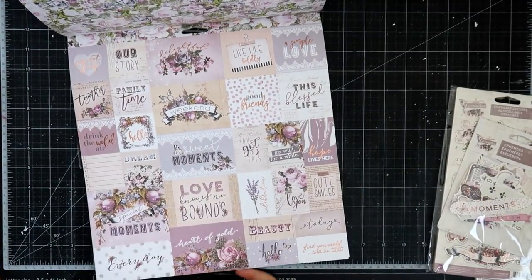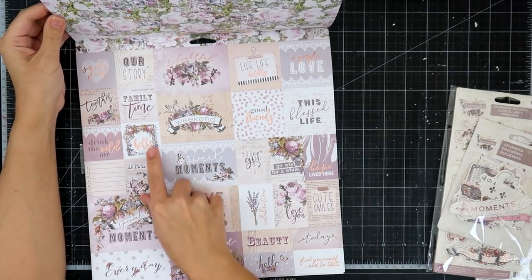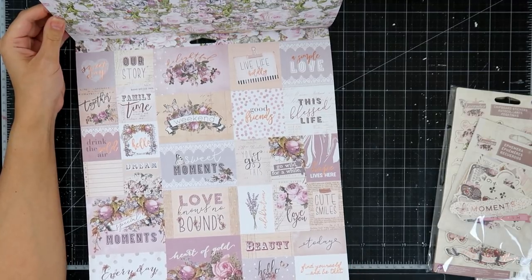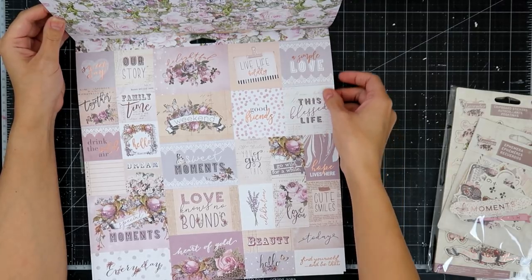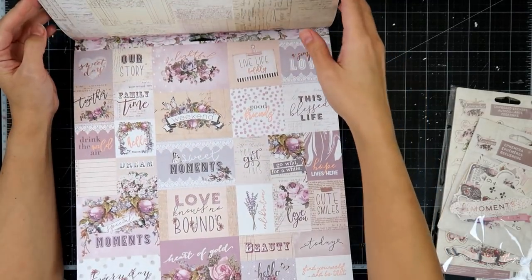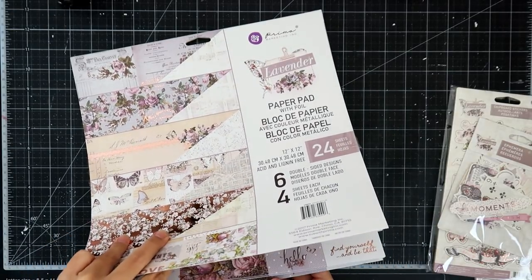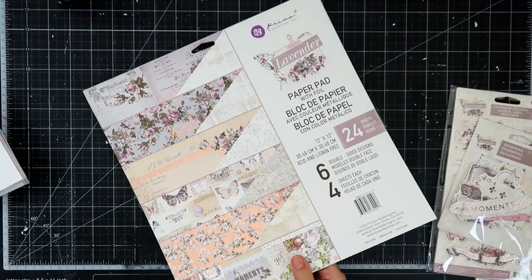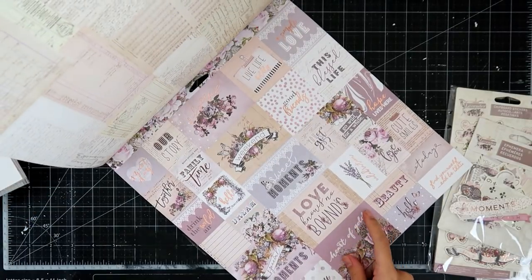Let me see if I can get this in here for you guys. Our story, family time, weekend, sweet moments, find yourself and be that, hello, beauty, cute smiles, hope lives here, this blessed life — a ton of different little cards. And they're all the same. This one only comes with three sheets, same as the Amelia Rose. So I do know how to count.